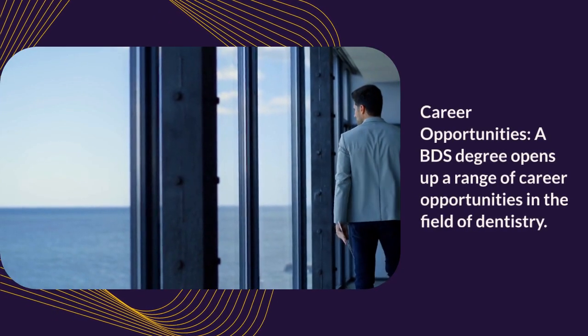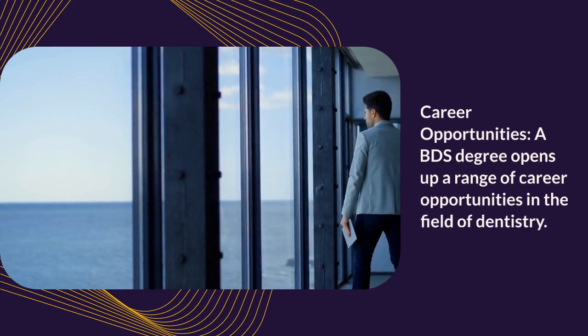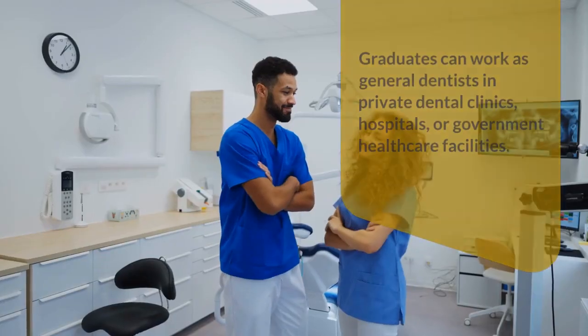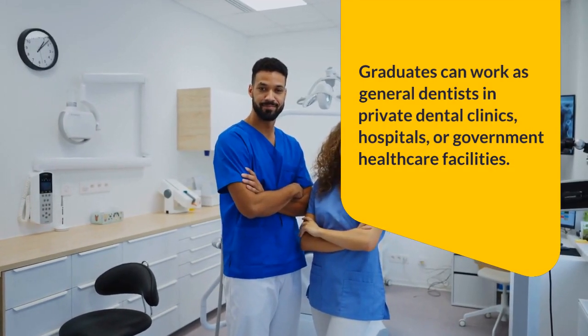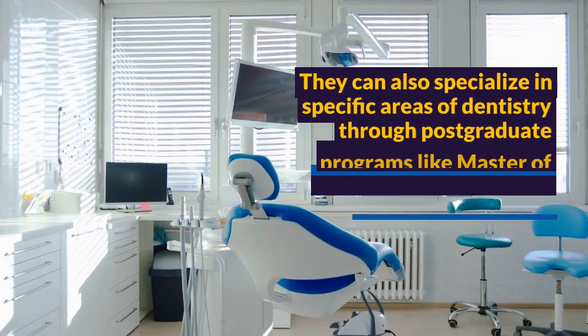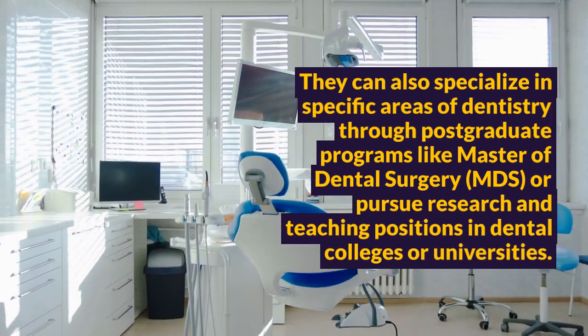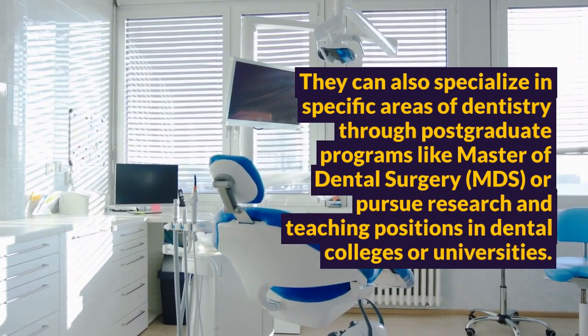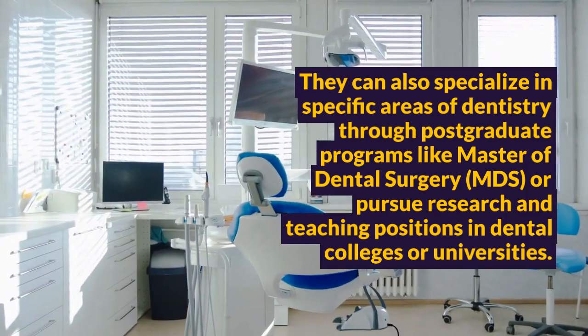Career opportunities: A BDS degree opens up a range of career opportunities in the field of dentistry. Graduates can work as general dentists in private dental clinics, hospitals, or government health care facilities. They can also specialize in specific areas of dentistry through postgraduate programs like Master of Dental Surgery (MDS), or pursue research and teaching positions in dental colleges or universities.